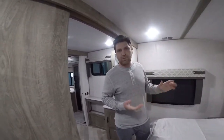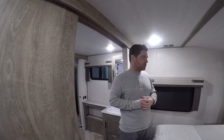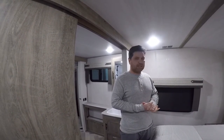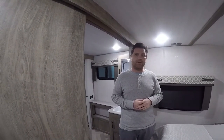This is the 2020 24RLHL here at Tourist RV and Marine, made by Forest River. If this is something that interests you, give us a shout at 905-885-6939. We look forward to hearing from you — take care.